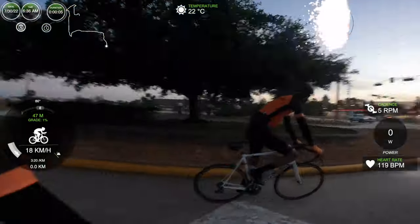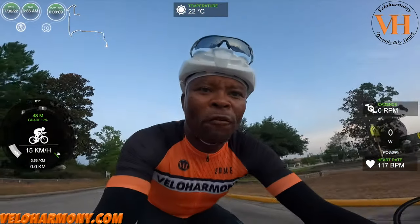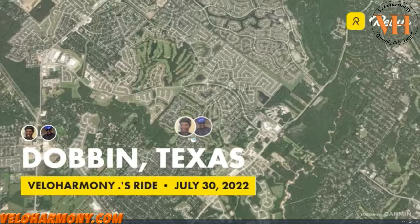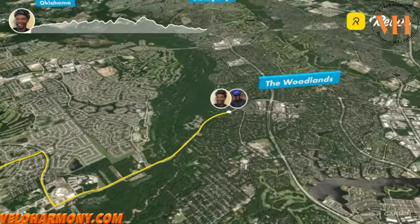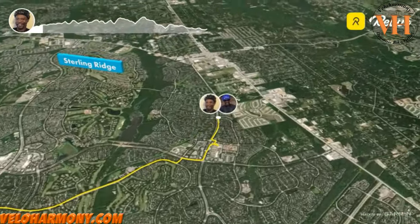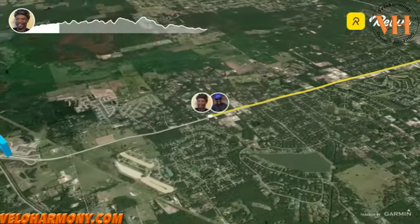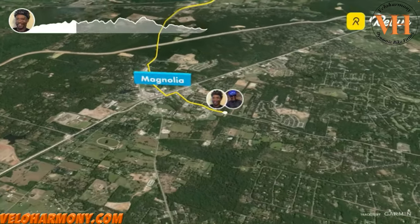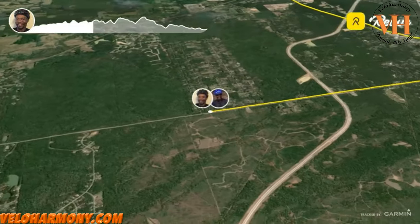We just got to Gosling Road here at 6:36, so we have 24 minutes to get up there. On this ride, Paul and I left Northampton, rode into the woodlands, picked up our Team RR, and headed out west. The plan was to go into Magnolia on Nickel Sawmill Road. The group split up there — we lost quite a few guys who didn't want to go as fast as we were going. We went down 1486.